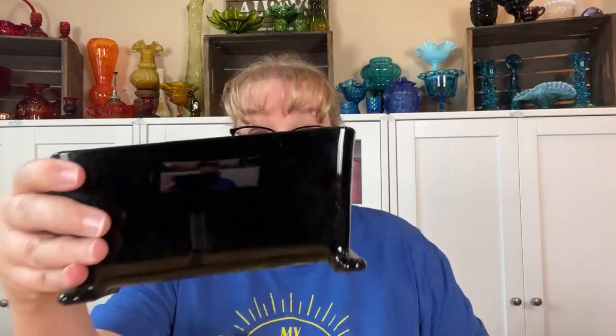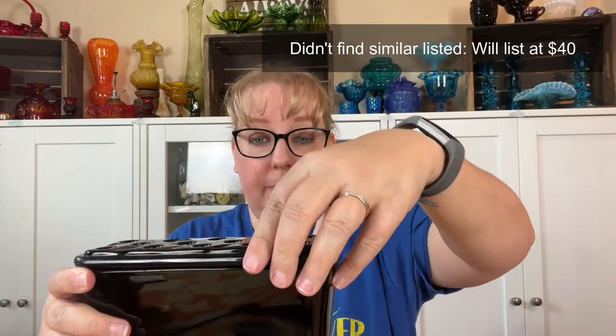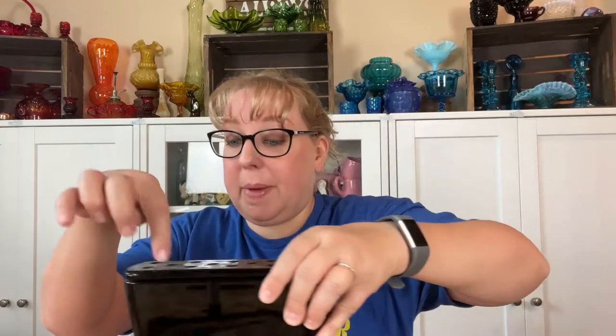I also picked up something I hadn't seen before — it's a heavy ceramic base and it does not have a maker's mark. But guys, it's a flower frog! I've not seen something like this before, so I thought that was pretty cool. Again five dollars — I don't think that's a bad bargain. Or you could put pens in here, but I thought it'd be cute as a flower holder.